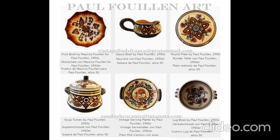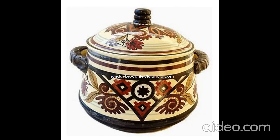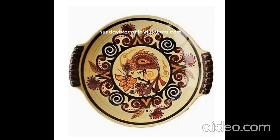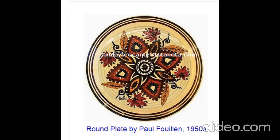Hello and welcome. We are pleased to bring you a nice collection of Paul Fouillon artworks from the 1950s. This vintage set includes a round plate, fruit bowl, sauce boat, lug bowl, soup tureen, and a vintage serving platter with handles — handmade in Brittany, France.